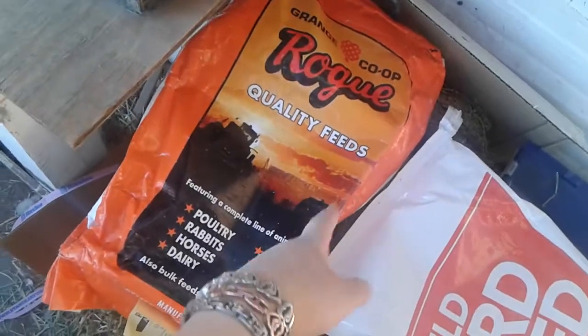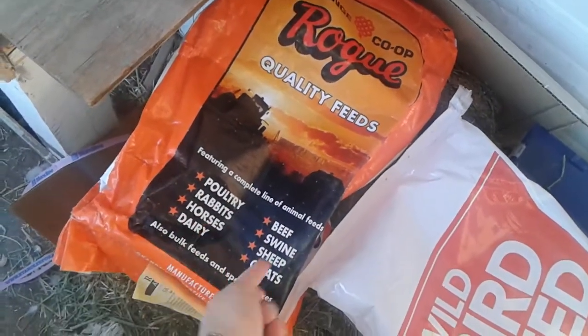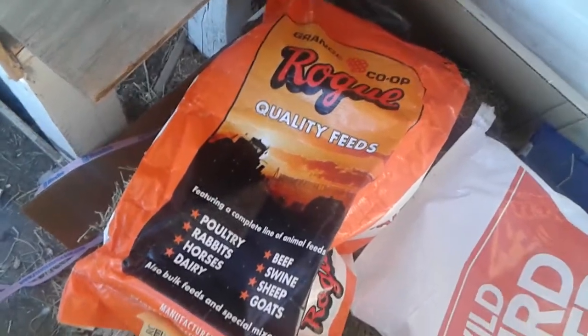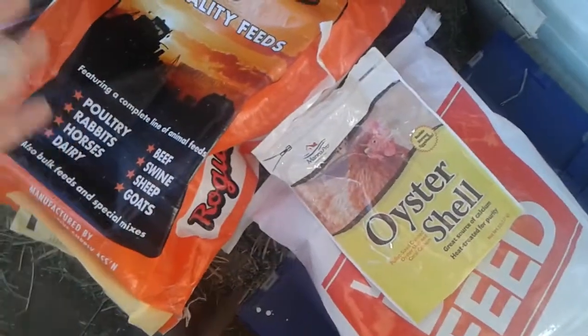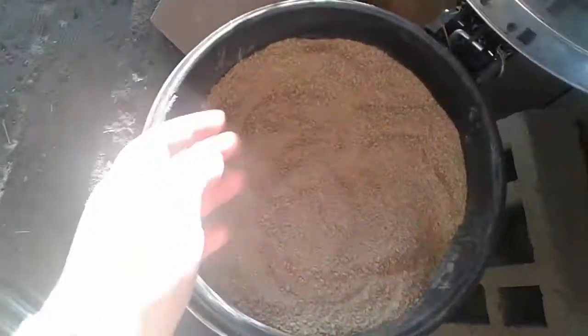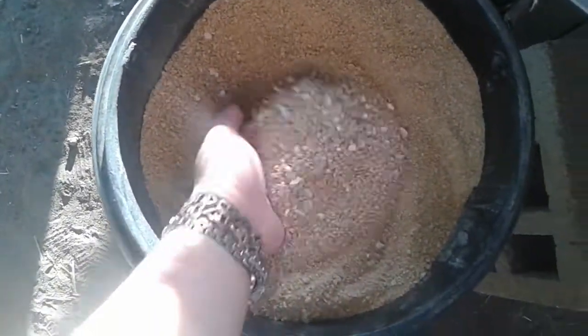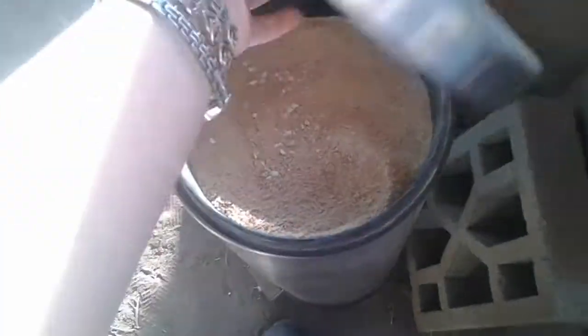I also feed my doves and my Coturnix quails this really awesome poultry feed — 18% protein — so that's really perfect for the quails. I mix the oyster shell into their feed the same way; it's just easier for me to give it to them. You can see the oyster shell in the bottom of the feeder. It's really good for the quails and gives you a good type of egg to eat.